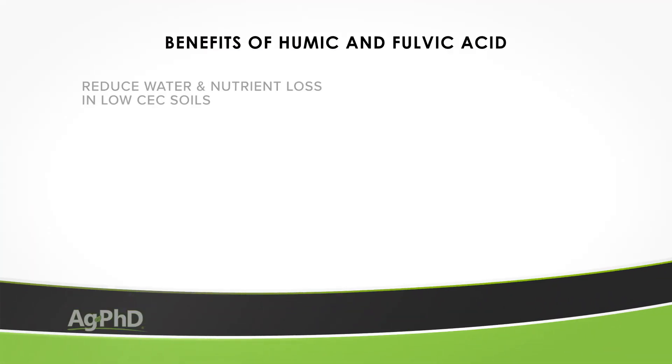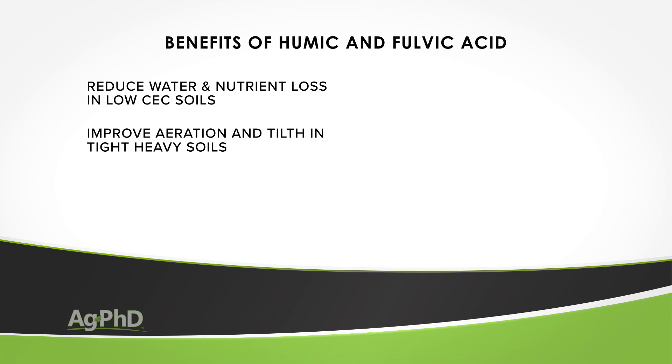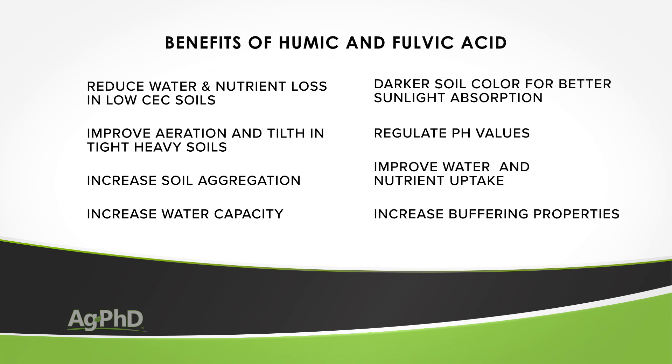I put together a little list here of some of the things that people will talk about with humic and fulvic acids and some of the benefits that get described: reduce water and nutrient loss in low CEC soils, improve aeration and tilth in tight heavy soils, increase soil aggregation, increase soil water holding capacity, make the soil a darker color which increases sunlight absorption, regulate pH value of soils, improve nutrient and water uptake, increase the buffering properties of soil. There are a whole bunch of benefits — or at least potential benefits — that could come out of humic and fulvic acid.